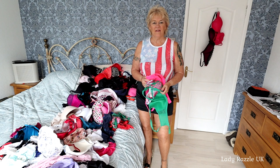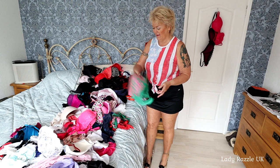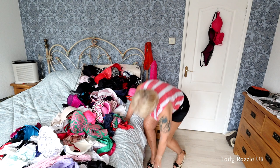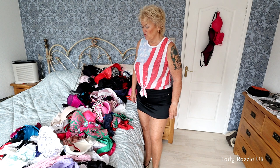Hi, today I have a massive task of sorting out all my lingerie, my bras, and I've got to match them up with a matching panting. I need to sort some out to take with me on holiday to do some photo shoots. Let's get started.